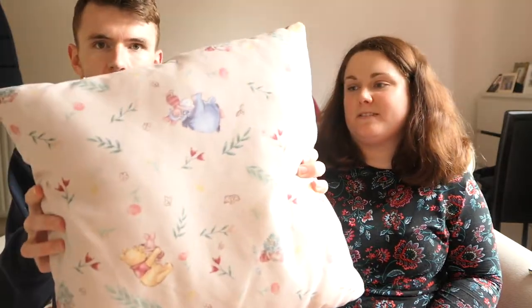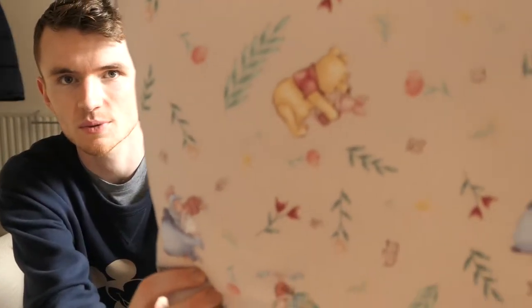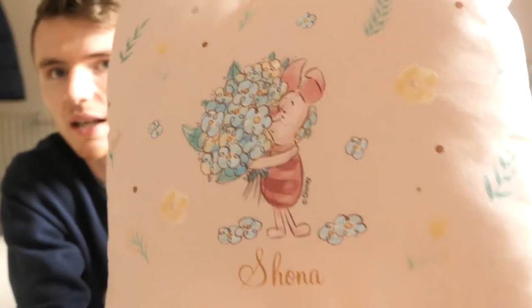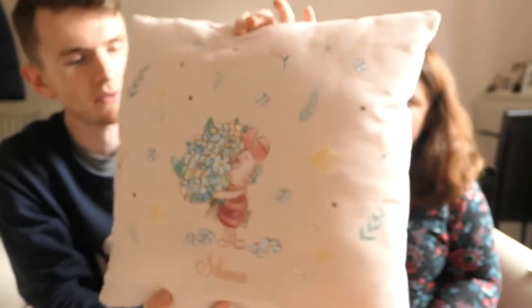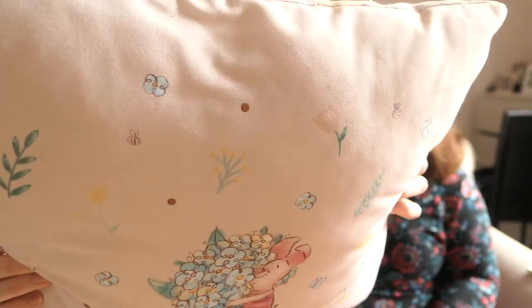Very briefly — this was a gift so we don't know how much it cost or where it was bought. It is a really nice Winnie the Pooh cushion — there's Eeyore and Piglet on it as well, and a nice pattern. On the front there's Piglet holding some flowers with his name at the bottom. This was a birthday present for Shona from one of her friends — very thoughtful, very nice soft cushion. If anyone knows where it's from, please let us know!